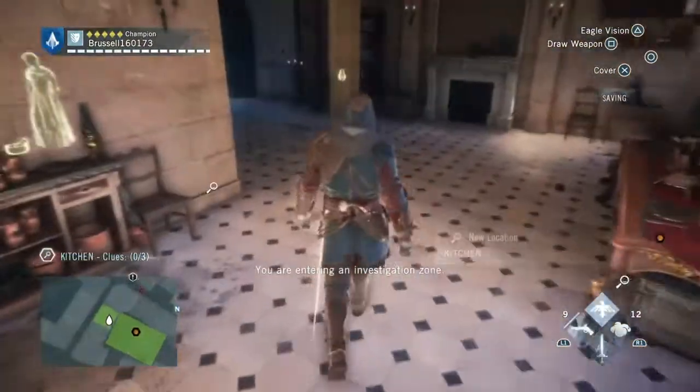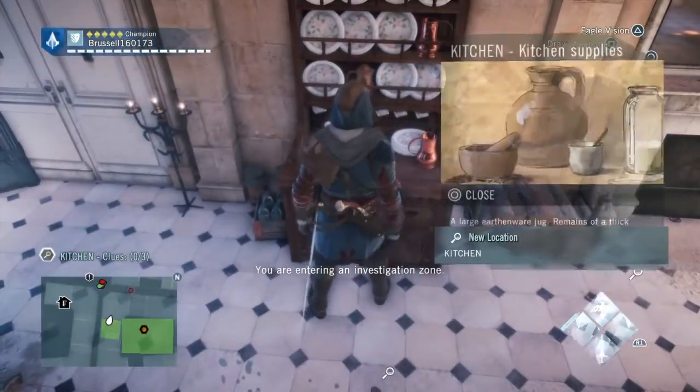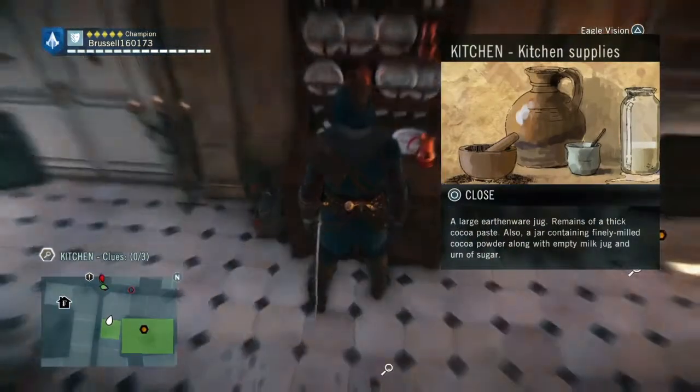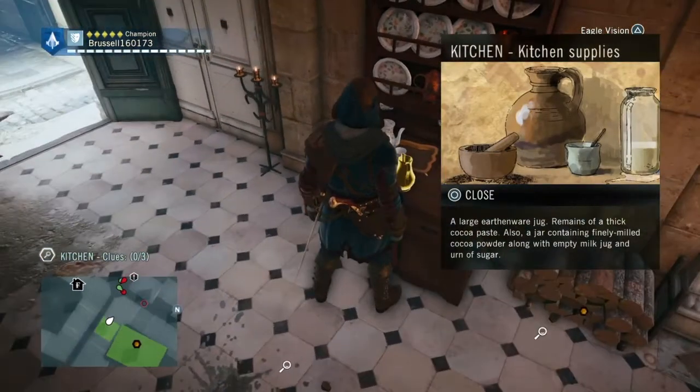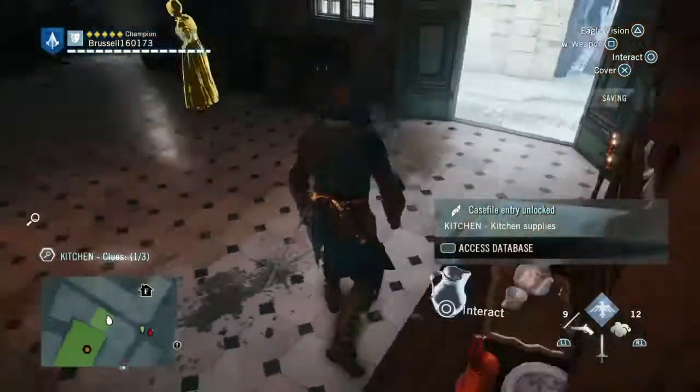Next you go into the house itself. We're going to the kitchen. The first thing you do is go to this area and look at the kitchen supplies, which shows that someone has been brewing hot chocolate with milk. Nothing more than that.